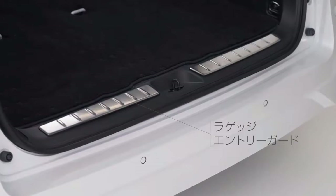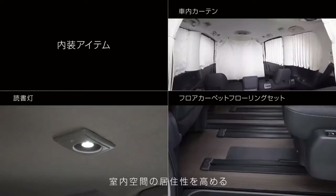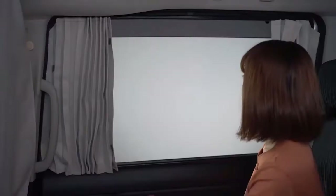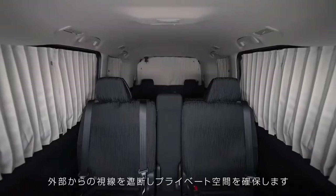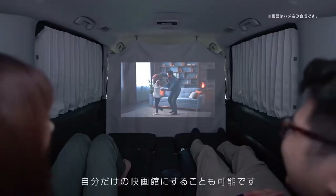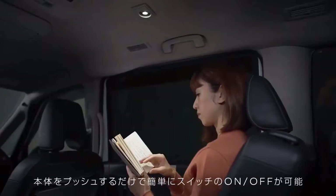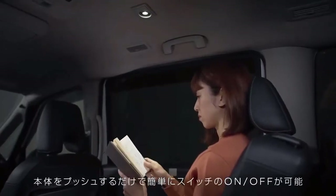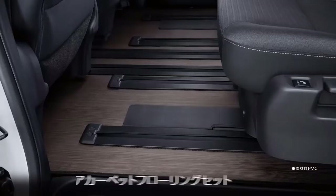In terms of power, the Serena is still under the Voxy's 3ZR-FE engine with a capacity of 1,987 cc, which outputs 152 PS at 6,100 rpm, but has a superior torque of 193 Newton meters at 3,800 rpm. This power is channeled by a CVT transmission to produce smooth gear shifts.